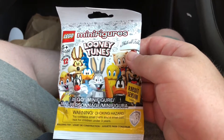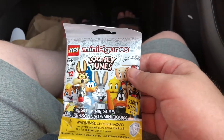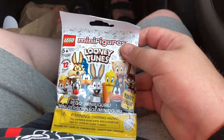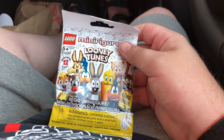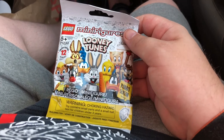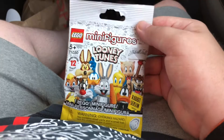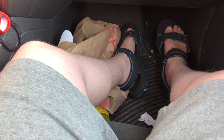I found this in my local Target. It's a Lego Minifigures Looney Tunes and there's 12 of them you can get. I'm not sure which one I really want, but let's see which one we'll get.